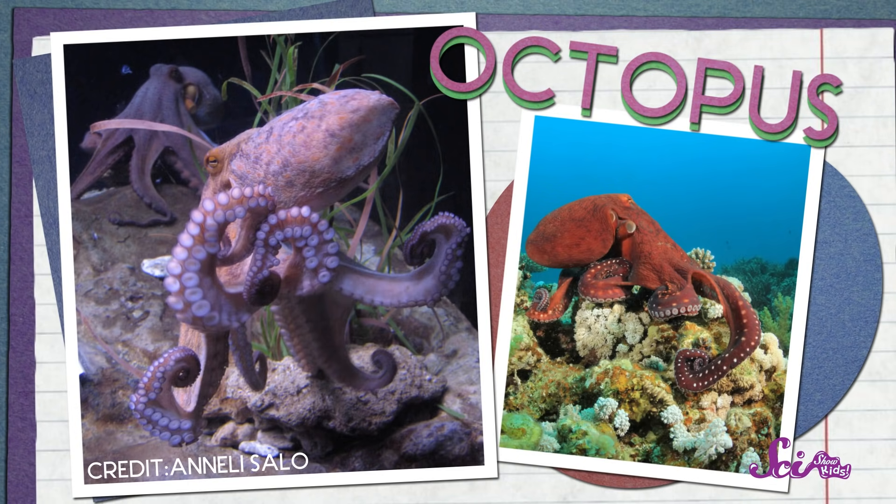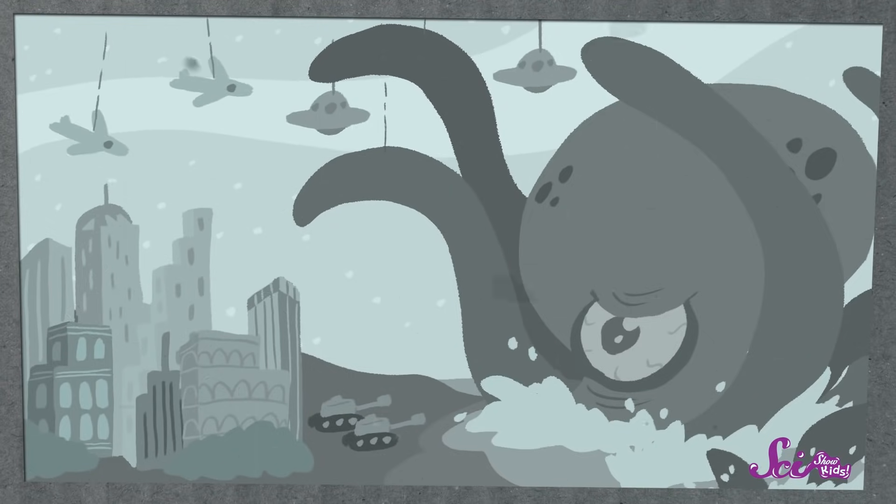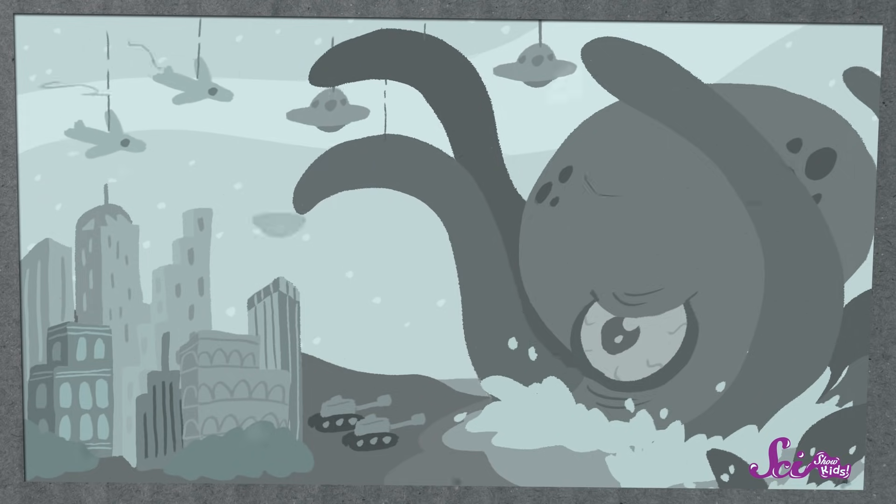But take a look at an octopus! Whoa! You're right, Squeaks — it looks like an alien from another planet! And it's no wonder you think that! A lot of movies and TV shows about aliens and monsters are inspired by the octopus, a mysterious animal from the bottom of the sea! An octopus isn't an alien or a monster, but it is very different from the kinds of animals we're used to seeing. Its body is built for the ocean, and it's very different from ours.